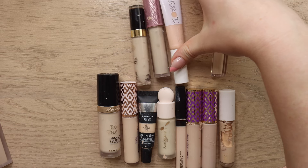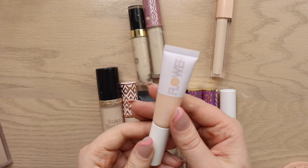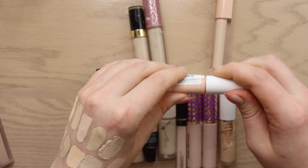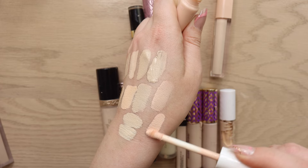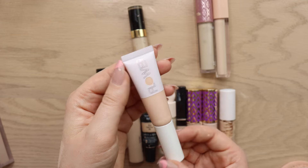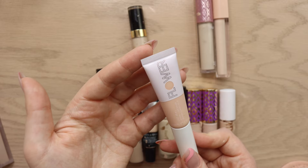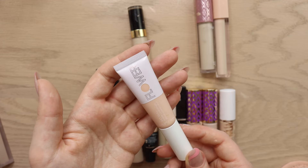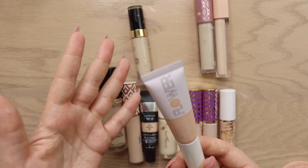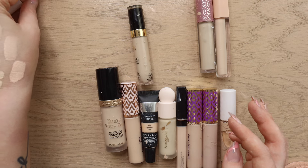The Flower Beauty Get Real Serum Concealer in shade Porcelain — I bought this because of the hype, but unpopular opinion: I don't really get the hype. It's a pinky-peachy shade and even though it's a serum concealer it doesn't do much for me. Every time I use it I end up layering it. In my heart of hearts I know I don't enjoy this concealer. I'm going to declutter it.